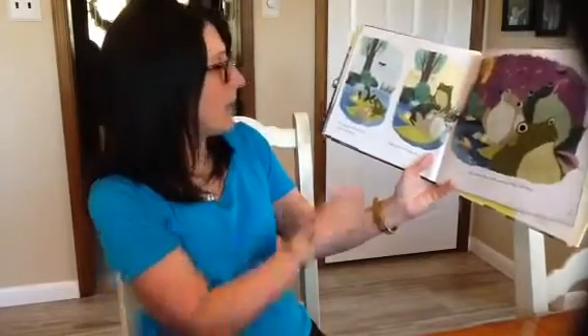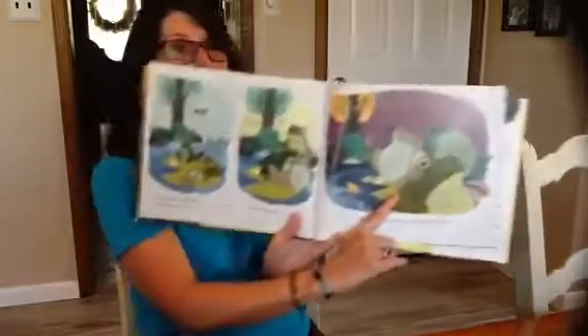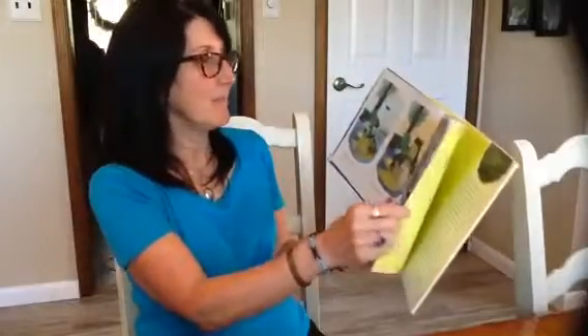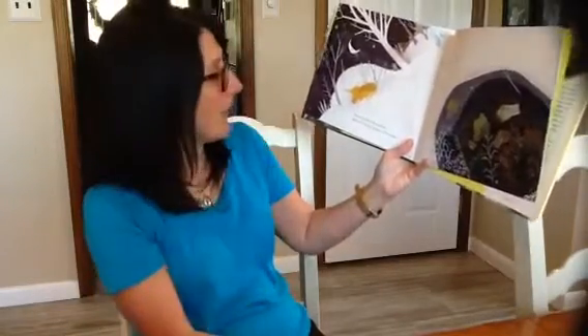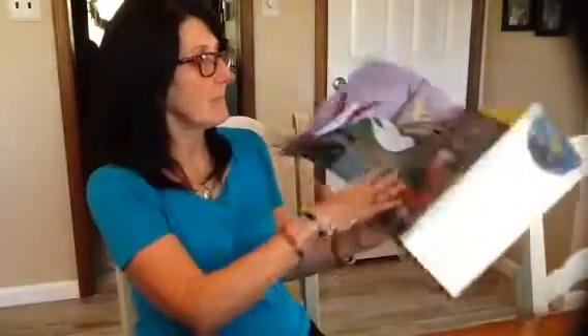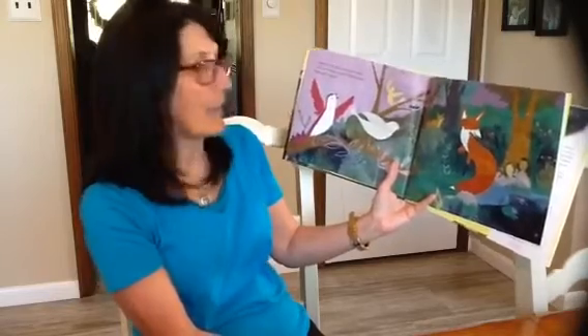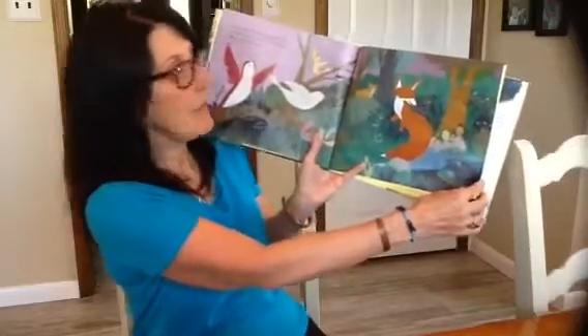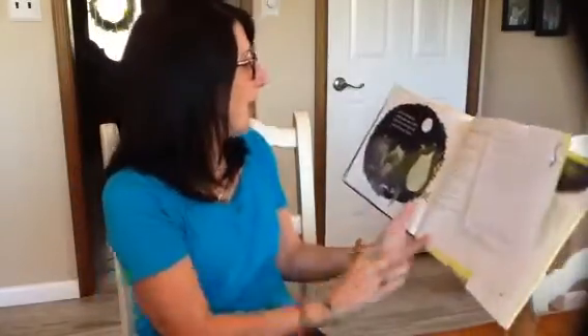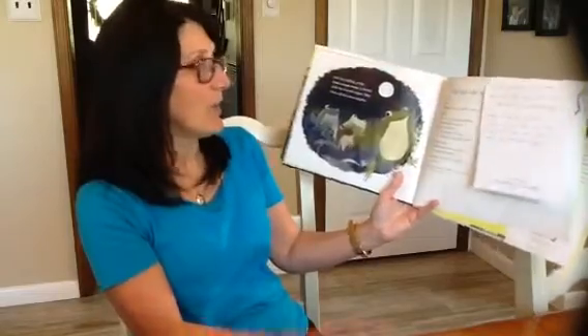The mid-size bullfrogs eat and grow all spring. They grow all summer. Fall comes — they have grown into big bullfrogs. I guess their voices are deeper then: rum, rum, rum. Winter comes. The bullfrogs hibernate on the bottom of the pond. Spring comes again — time to find mates. Birds whistle for mates, crickets chirp for mates, foxes yip for mates — all different animals. And the bullfrogs sing: rum, rum, rum. A female picks her favorite singer. Soon there will be more tadpoles.